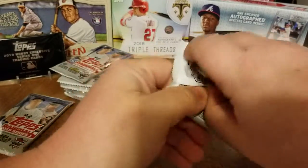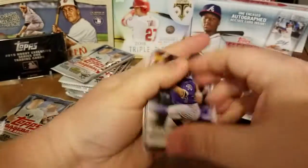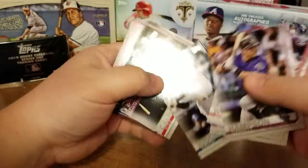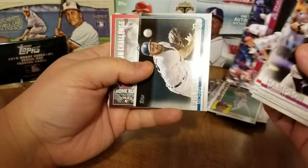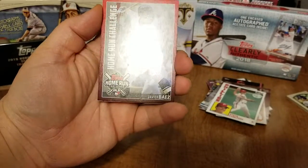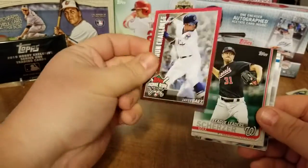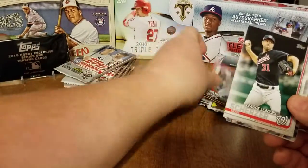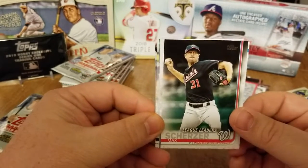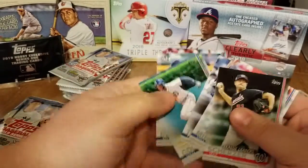That pack felt extra thick, but maybe it's just my head. Base, base, Aaron Judge. Calhoun, Michael Fulmer. Oh nice, home run challenge card — Javier Baez, very cool to hang on to that and enter it in and see if I can win something. There's a nice Max Scherzer League Leaders card, and back to our base cards.